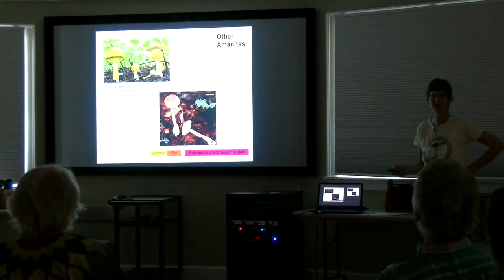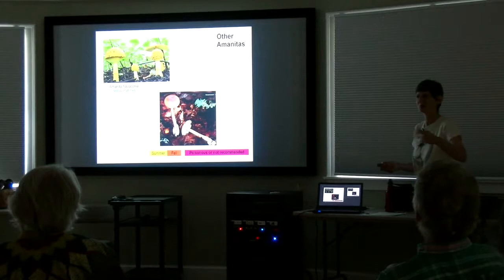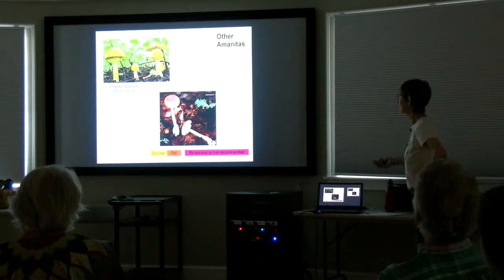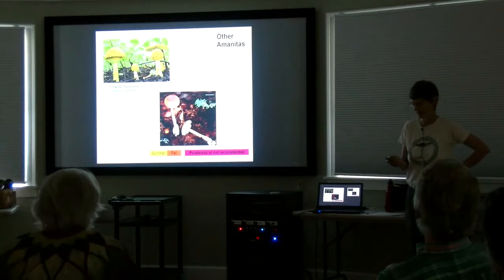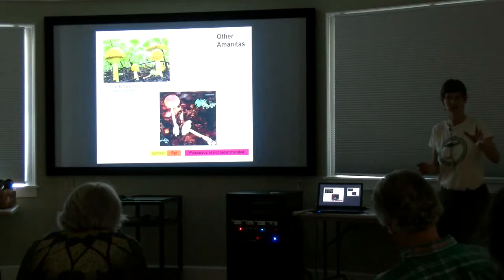Here's another one. This is called Amanita fulva, or I think it's now going to be Amanita amerifulva — the names are constantly changing due to DNA studies. It turns out we thought we had the European species over here, but we don't — it's a different one. Also very common. Here, again, all the universal veil remained in this baggy, rather membranous cup at the bottom, with nothing on the pretty chestnut-brown cap. White underneath. Pretty much all Amanitas have white gills and certainly white spores.